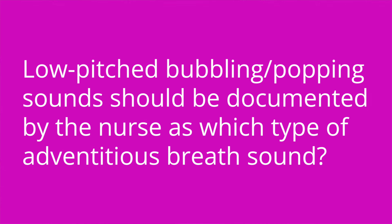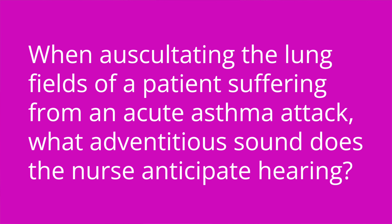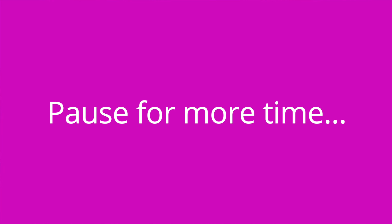That is it for this review of adventitious breath sounds, but stay until the end because I'm going to test your knowledge with some quiz questions. Low pitched bubbling or popping sounds should be documented by the nurse as which type of adventitious breath sound? Coarse crackles. When auscultating the lung fields of a patient suffering from an acute asthma attack, what adventitious sound does the nurse anticipate hearing? Wheezing. Let me know how many you got right in the comments.